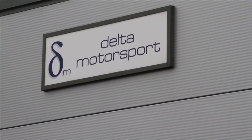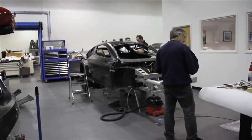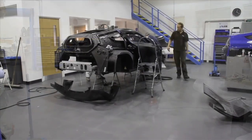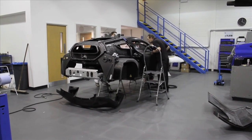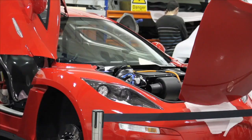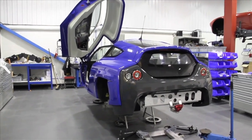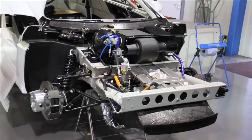Hello and welcome to another episode of Fully Charged, coming from the home of Delta Motorsports right next to the Silverstone Motor Racing Circuit. Delta build really cool cars and now they started building these. They are producing five electric cars supported by the Technology Strategy Board as part of a government initiative to develop ultra low energy vehicles.